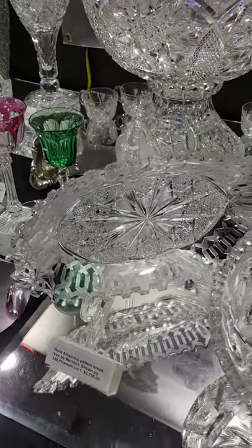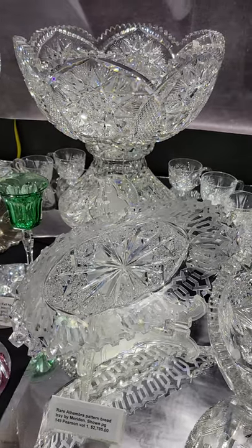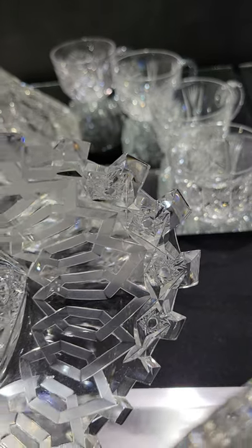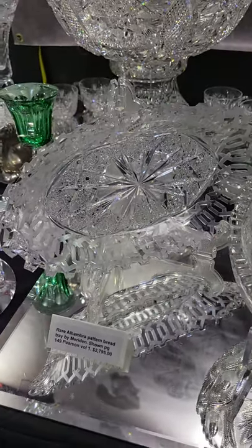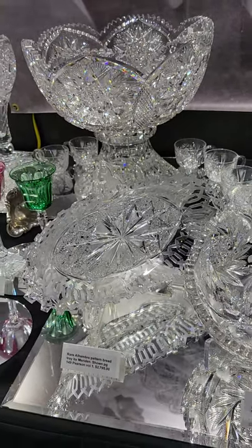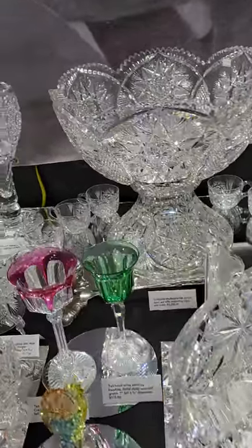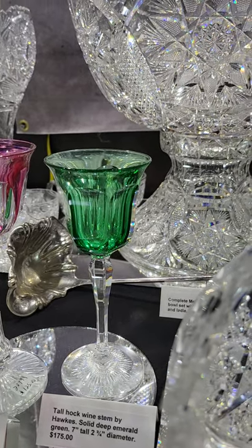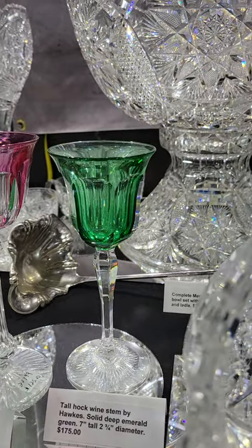I have one of those rare bread trays by Meriden in the Alhambra pattern — it's the only shape that has the extra hobstars cut on the ends outside of the Greek key. Shown in their catalog and in Pearson on page 149, volume one. $2,795 — only the second one I think I've ever owned. Then there's a beautiful Hawkes wine — solid green bowl, clear stem and starburst base, seven inches tall — $175.